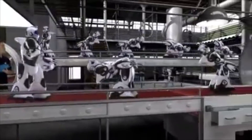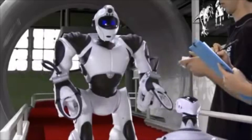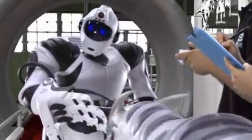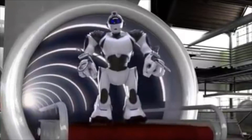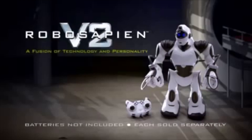Fully functional and good to go. Testing interaction: RoboPet and RoboRaptor. Hey there, little buddy. Play dead. Good boy. Whoa, look at the size of that thing. Back. Back. I've tamed him. He's safe to approach. Run for your life. RoboSapien V2 approved. RoboSapien V2, a fusion of technology and personality. Batteries not included. Each sold separately from Wowee. Who's your daddy?